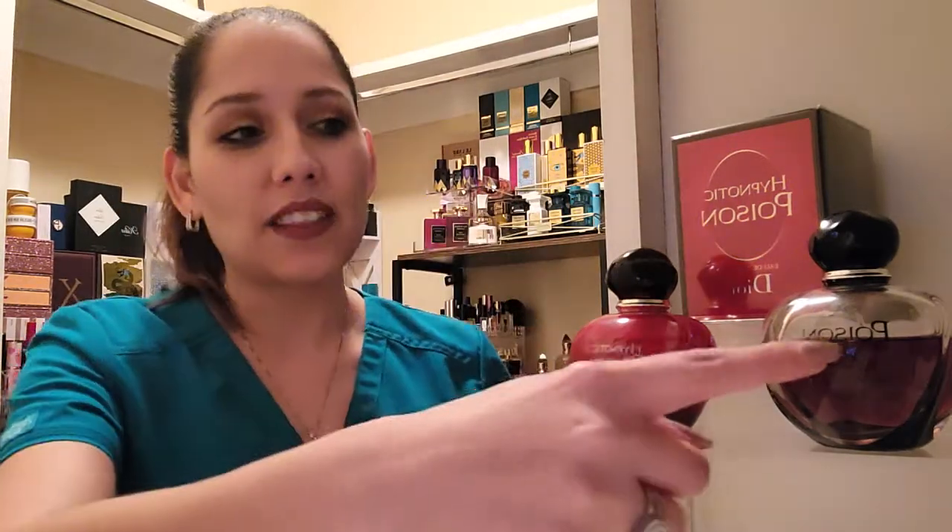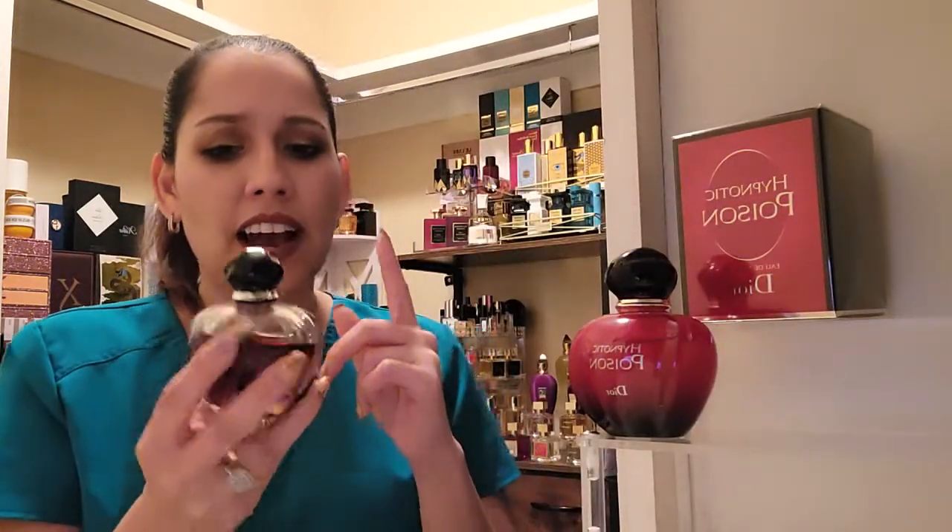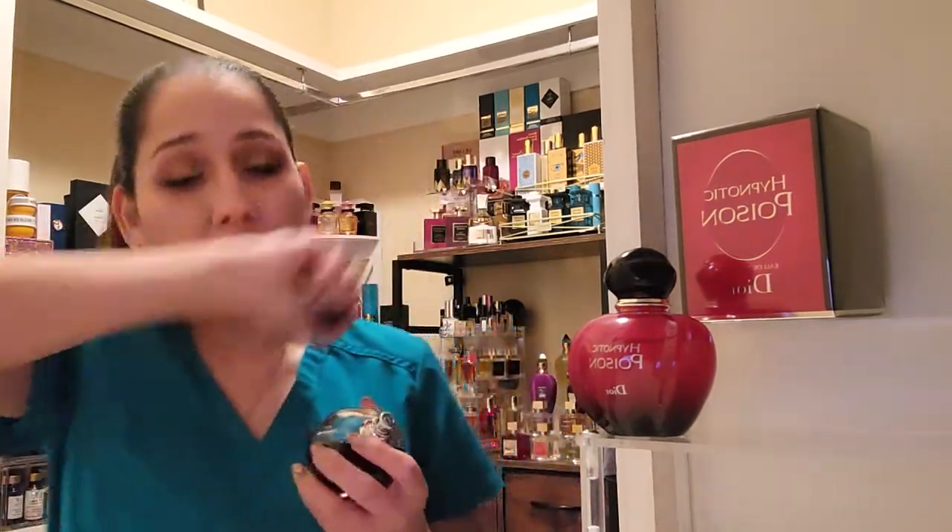I went ahead and wore Hypnotic Poison EDT on this side today and Poison Girl EDT on this side. I applied these fragrances at about seven this morning and I was so good — by the way, I'm a huge fan and I do over-spray this. It has a huge dent because I just find myself re-spraying. It's completely gone, completely from all existence on this side, so I'm going to spray it again.